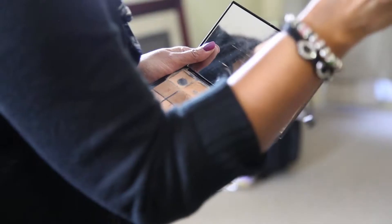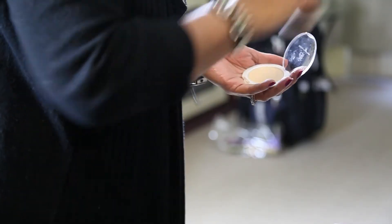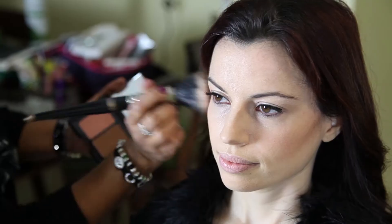The sheer look is very natural, but very difficult to achieve. It's like you are wearing all the makeup, but it doesn't look like you are actually wearing it. You can wear it any time of the day, and it really highlights your features.